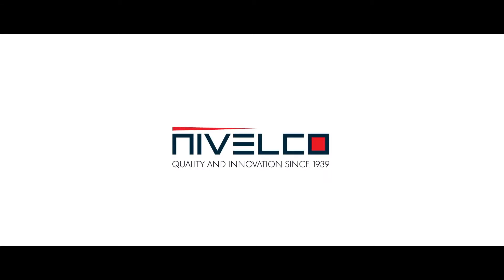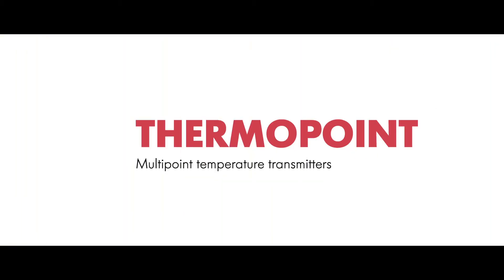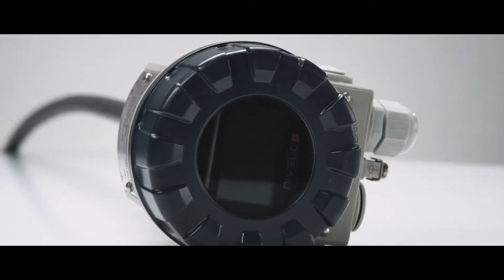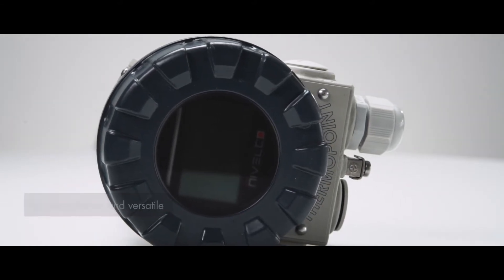Nivelco — quality and innovation since 1939. Thermopoint: high-performance and versatile multipoint temperature transmitters.